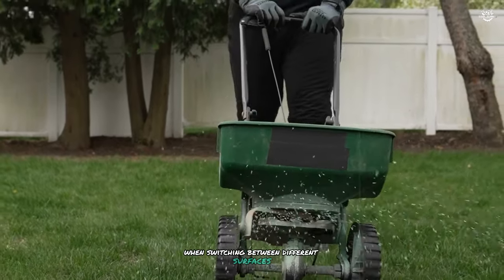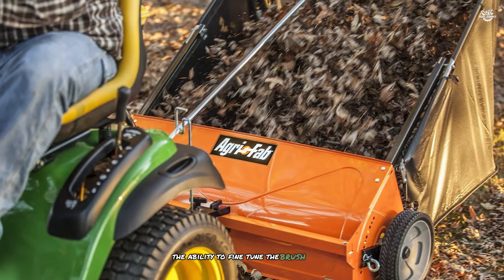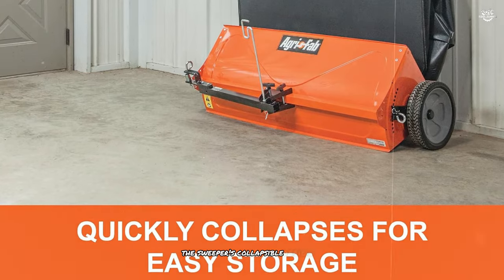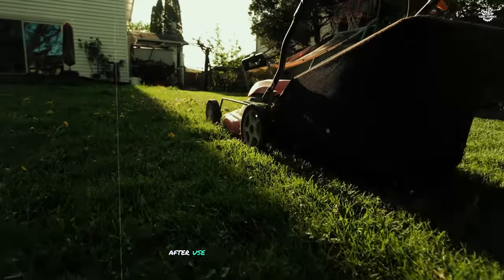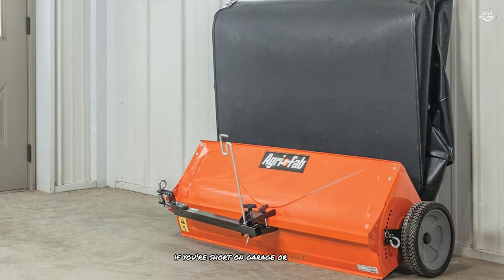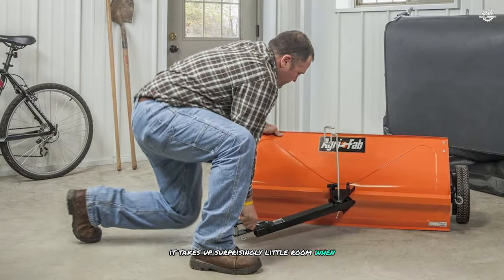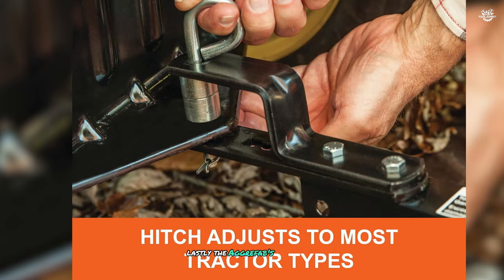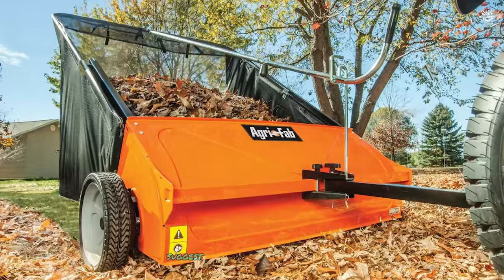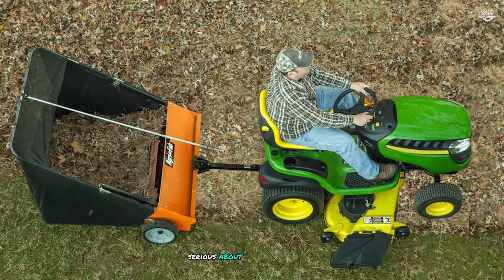One of the standout features of this sweeper is its adjustable brush height. I found this particularly useful when switching between different surfaces or tackling varying lengths of grass and leaves. The sweeper's collapsible design is another major plus — after use it folds up neatly for compact storage, which is a godsend if you're short on garage or shed space. Lastly, the Agri-Fab's durability impressed me, with sturdy construction and high quality materials suggesting it's built to last.